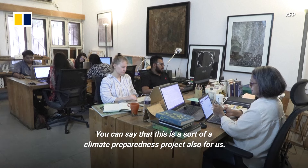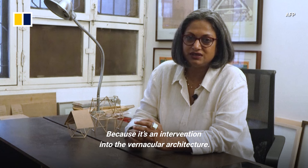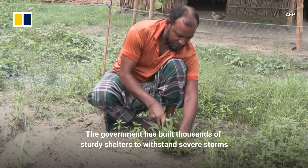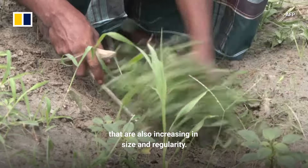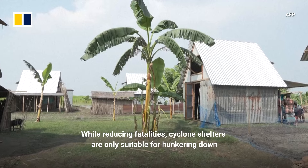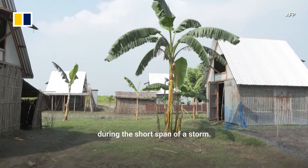You can say that this is a sort of a climate preparedness project for us — that's how we also see it, because it's an intervention into the vernacular architecture. The government has built thousands of sturdy shelters to withstand severe storms that are also increasing in size and regularity. While reducing fatalities, cyclone shelters are only suitable for hunkering down during the short span of a storm.